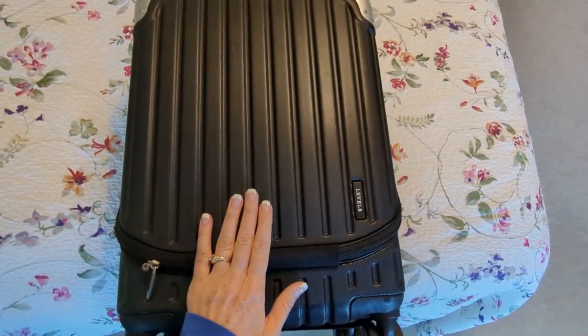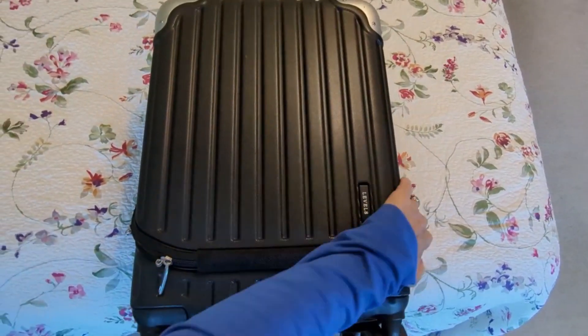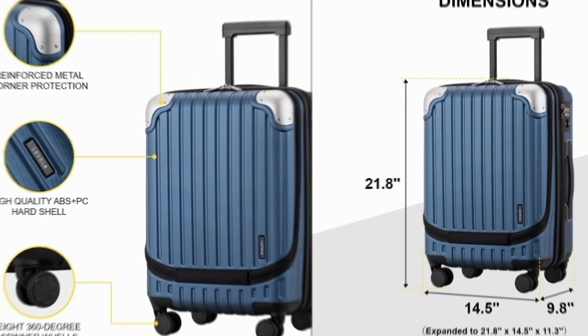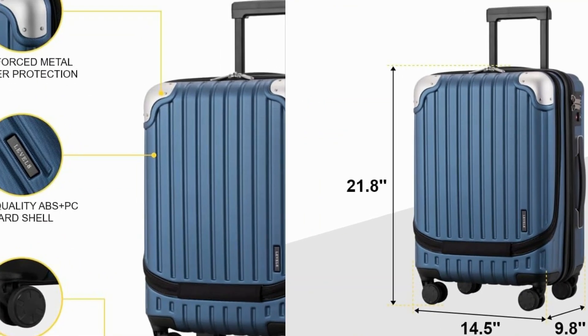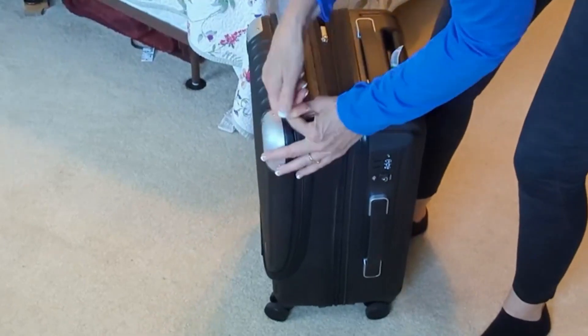Crafted from durable PC+ABS materials, the suitcase resists scratches and impacts. The three-layer micro-diamond textured surface adds a sleek touch. With eight rubber-covered 360-degree spinner wheels, it glides smoothly on any surface.